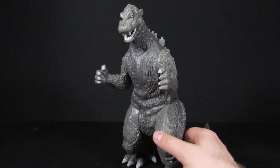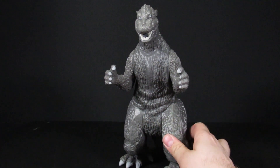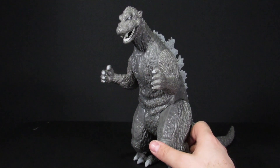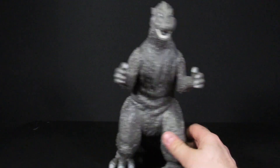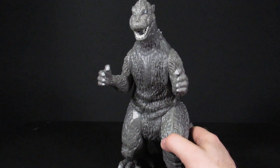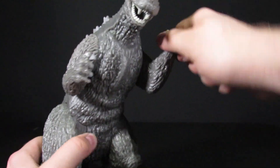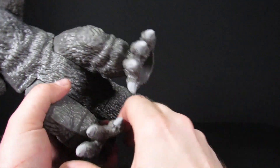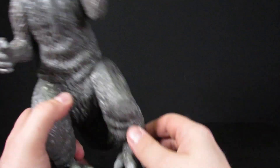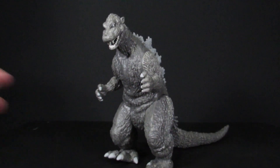Wrapping up: the audience voted to flamethrower it, so they're burning it. There are still a few at Target if you want one. Before closing, they belatedly cover articulation: the head rotates, arms move, legs and feet can rotate all the way around, and the tail rotates too. Not super playable, but passable for $20.